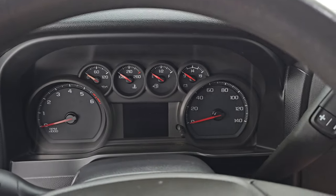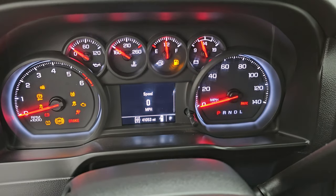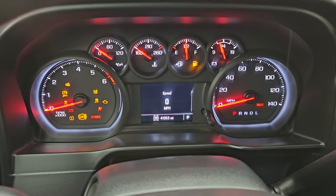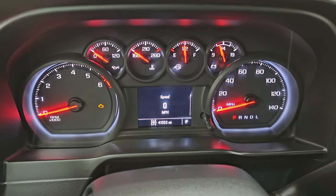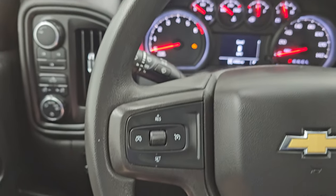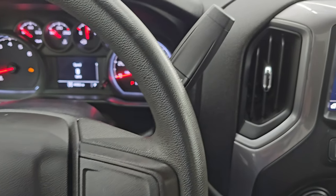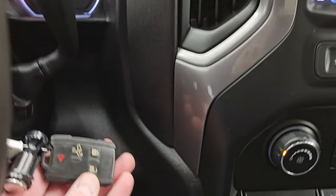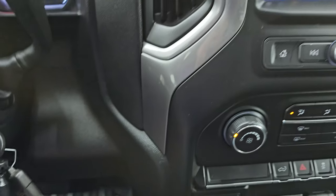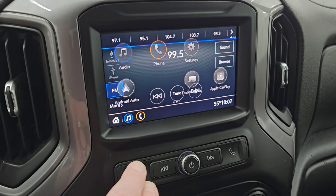This one has 41,053 miles on it. You do get a digital speedometer — the instrument cluster is very nice and clean. The steering wheel is in great shape. You get cruise controls on the left, and there is your shifter for that six-speed automatic transmission. It does have the optional tap shift. You can see the power drop-down tailgate button on the key fob.